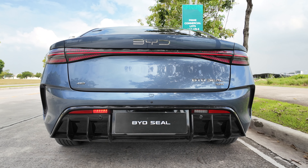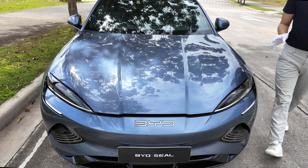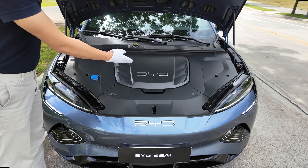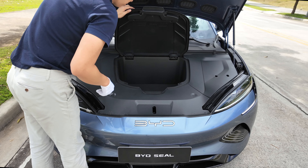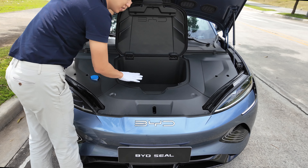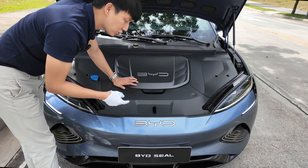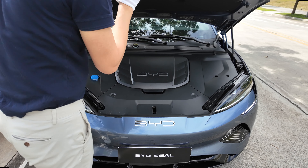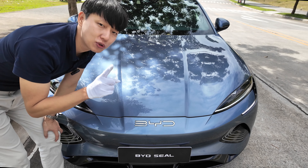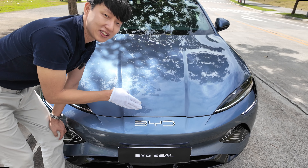Since we are here in front, I want to show you the frunk. Just pull the lever twice and it will go up. We have double BYD logos — open the cover, it's well padded. You can fit maybe seven or eight MacBook Pros in here. To close, get about 12 inches away and drop it with proper force — otherwise you'll have to open it again, so do it hard on your first try.